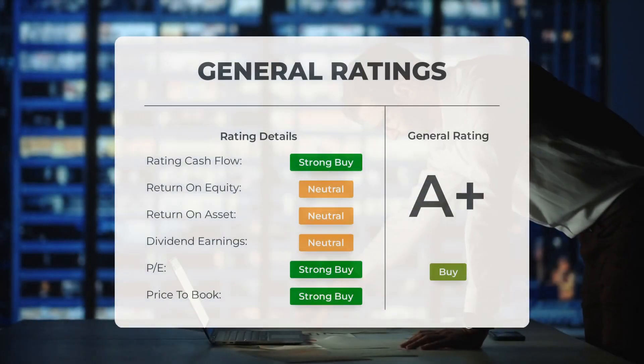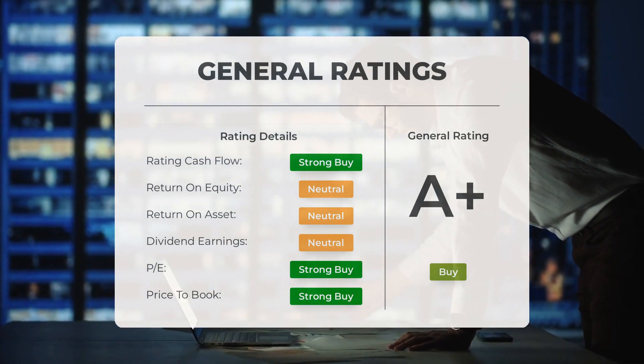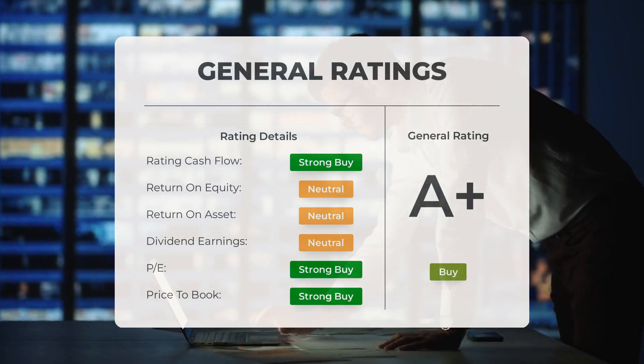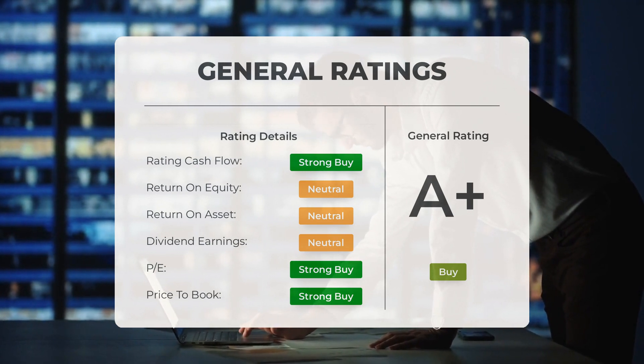Analysts have given Advanced Micro Devices stock a general rating of buy. They rate the P/E ratio as strong buy and the price-to-book as strong buy. In terms of return on investment, the analysts give the stock a rating of neutral.